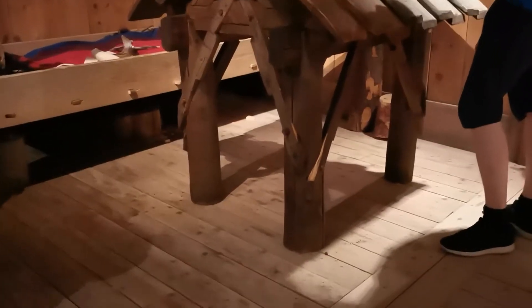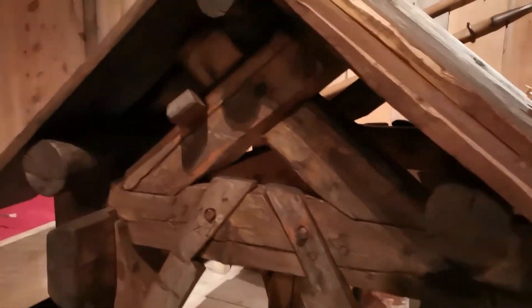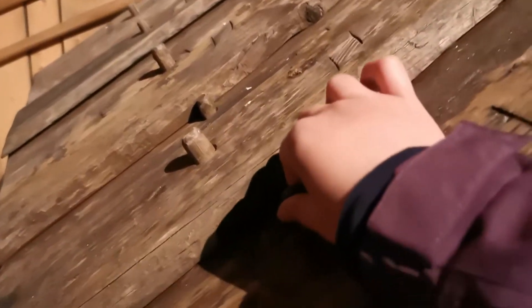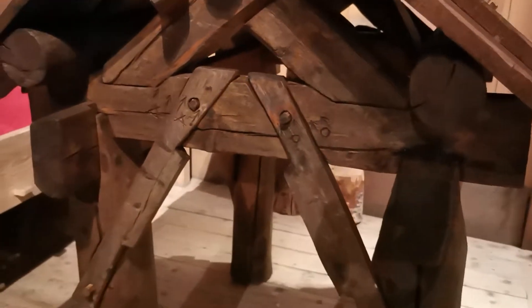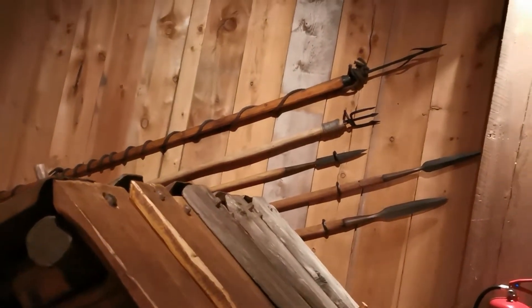Let's see this construction here — look how they built this. These are like their nails from way back. It connects everything in order for it to be standing and stable.